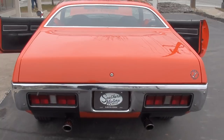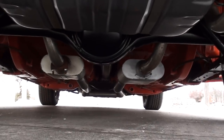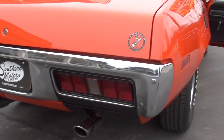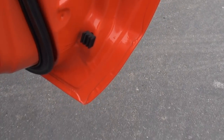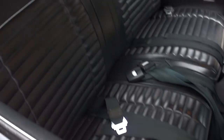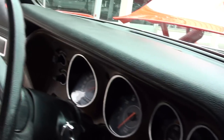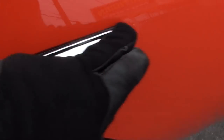The fit and finish is very nice on this car. Look at it underneath — body color underneath, Flowmaster duals. The dash is nice, gauges look good. The door handle is showing a little wear there.